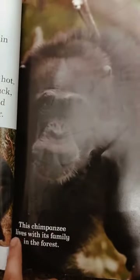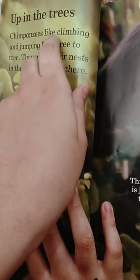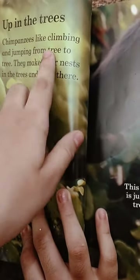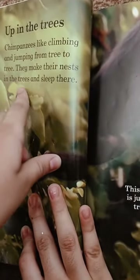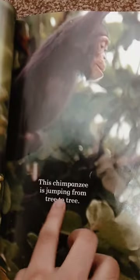This chimpanzee lives with its family in the forest. Chimpanzees like climbing and jumping from tree to tree. They make their nests in the trees and sleep there. This chimpanzee is jumping from tree to tree.